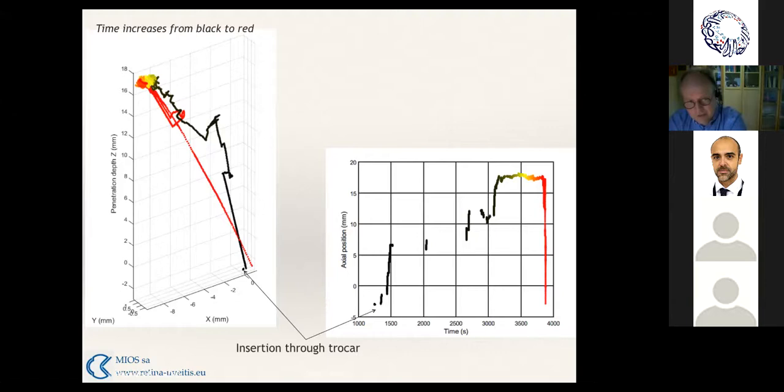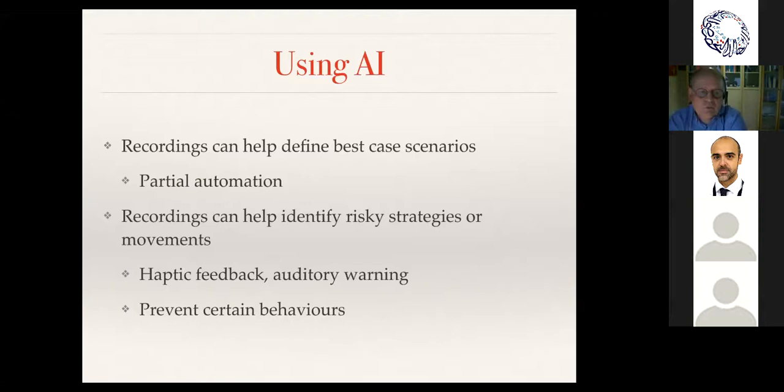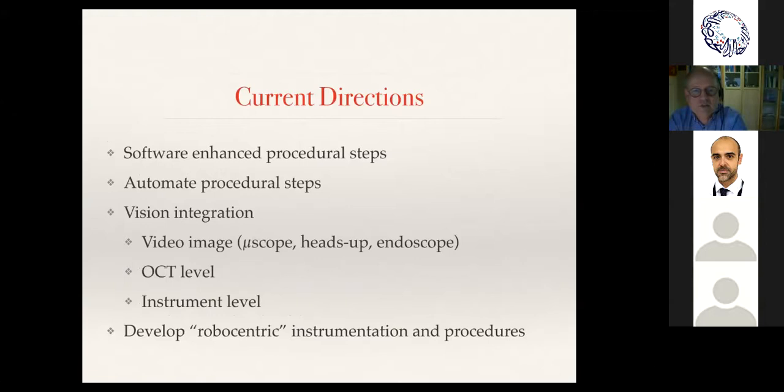Using AI, we'll record surgeries to lead to partial automation, while the surgeon always remains in the lead. We're exploring haptic feedback — as you approach a danger zone, the joystick could stop you, or an auditory warning could signal you're getting too close. What works best still needs to be determined. In current directions, we're looking at vision integration with endoscopes, heads-up displays, and integrating OCT inside the instrument itself to increase the degree of safety.